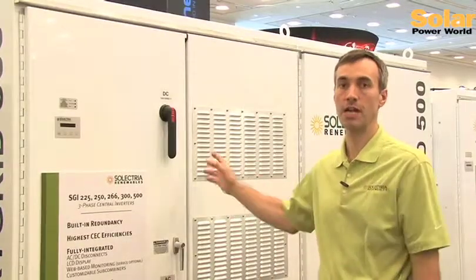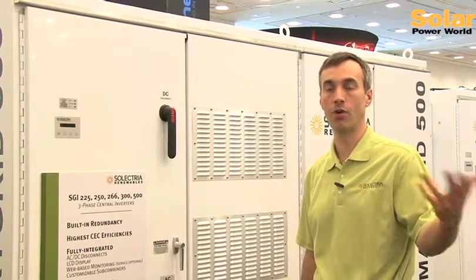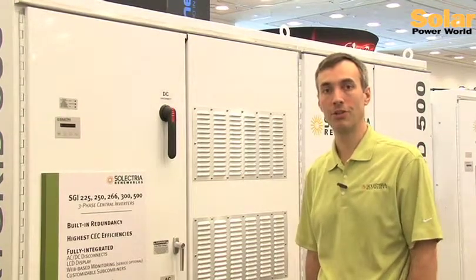Another newer version is the XT, which takes the transformer out of the inverter — a smart grid inverter — and puts only one medium voltage transformer. Two 500-kilowatt XTs, like this machine, can go into one transformer and connect directly to medium voltage. This raises the CEC efficiency to 98% and takes out a little bit of cost as well.